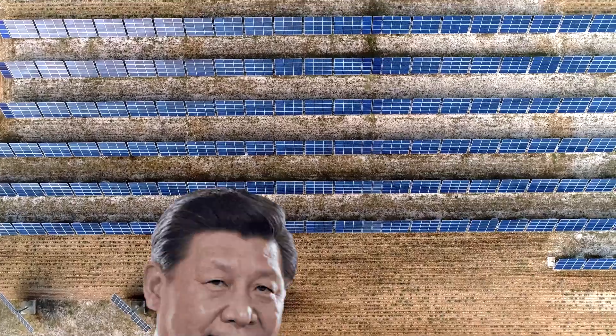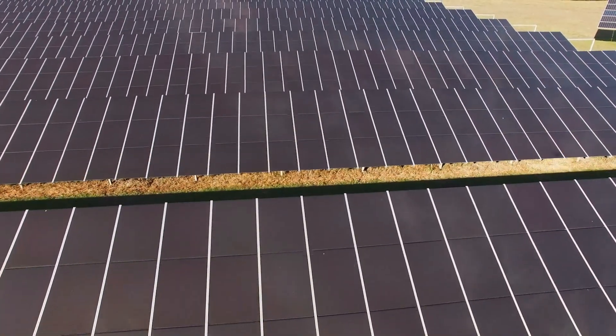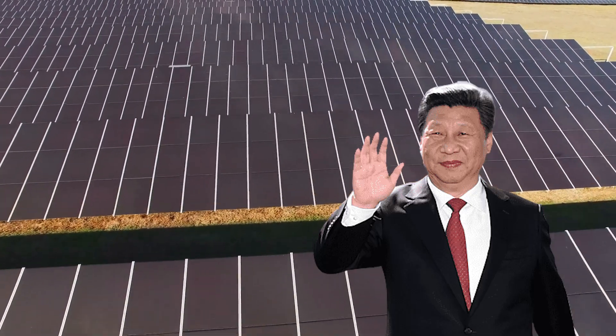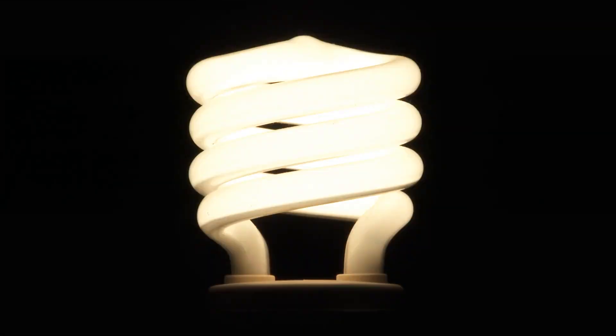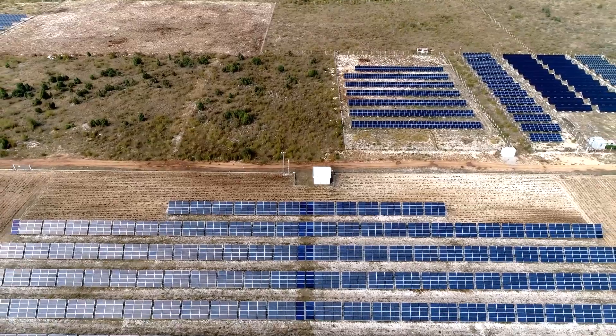A modern energy power plant with an incredible annual production of 4 billion kilowatt-hours has been successfully built by China in the middle of a desert. In addition to addressing China's electricity shortage, this outstanding accomplishment leads the crucial effort to green the desert.